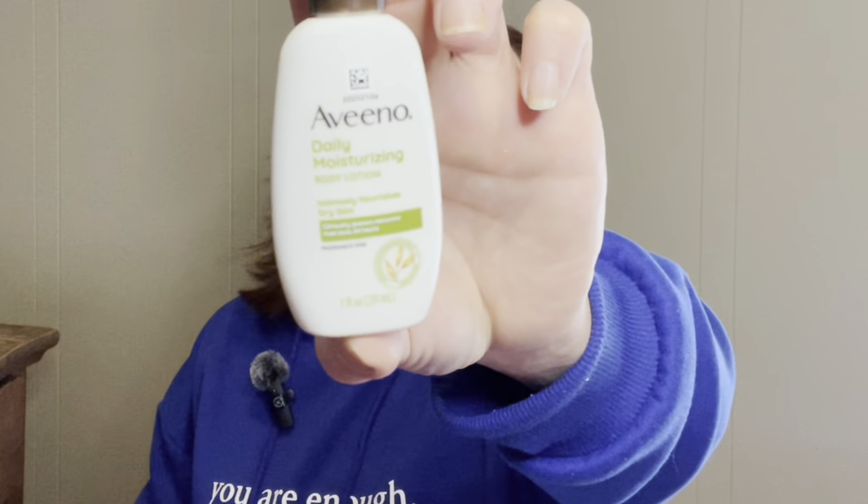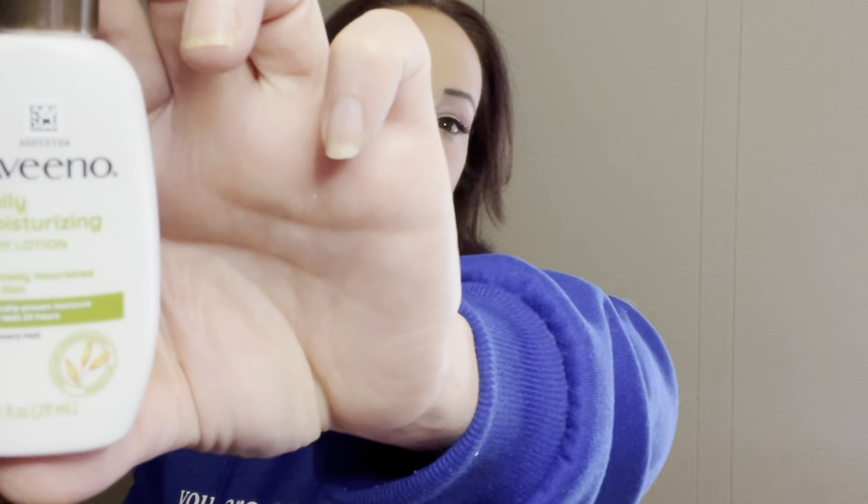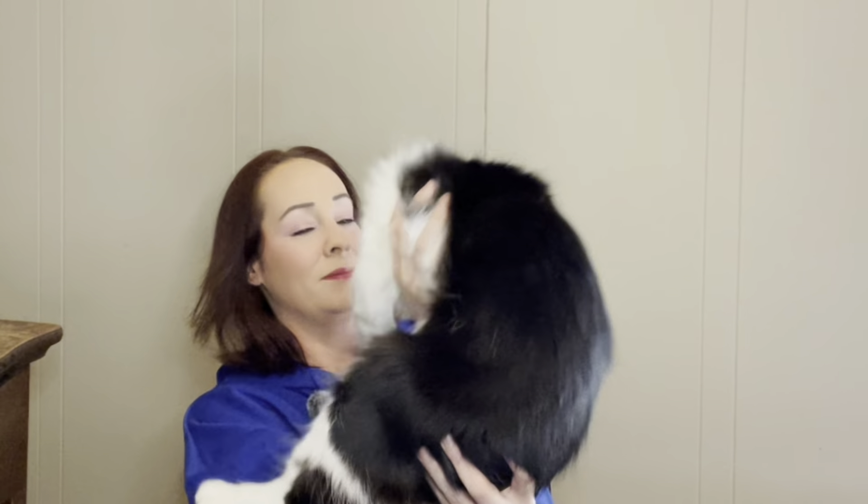So the first product is the Aveeno Daily Moisturizing Body Lotion. Sorry, I have a kitten and he is rambunctious. He doesn't look like a kitten, but he's definitely a kitten — he's about seven months old and he's bad as could be. Get out of here, kitten. Oh, I forgot I'm wearing a microphone.